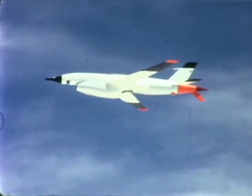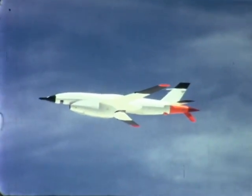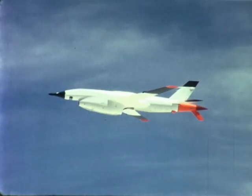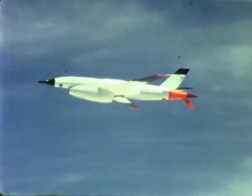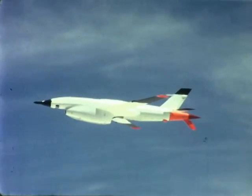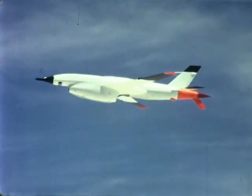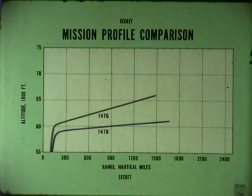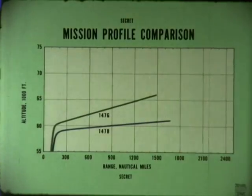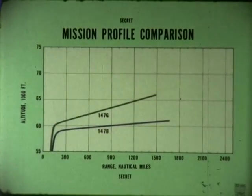The B's successor as a high altitude special purpose aircraft was the 147G. The 56th 147G was delivered to the Air Force on 9 July 1965, and the G began making operational flights in October 1965. By August 15, 1967, the 147G had completed 77 operational missions. The most significant change in the G was the introduction of the J69-T41A engine, giving it an increase of 220 pounds of thrust and both a higher rollover point and higher altitude capability.